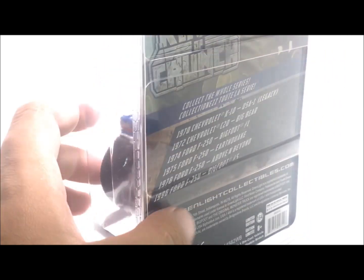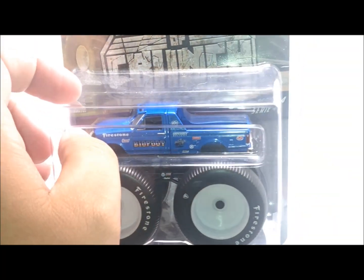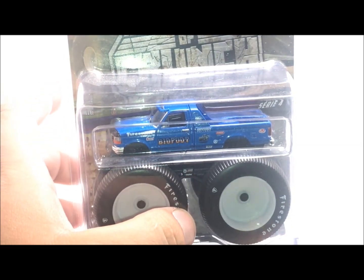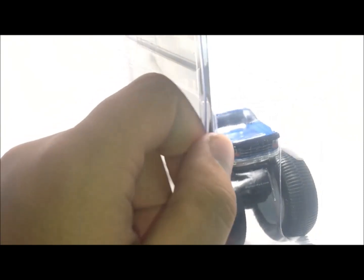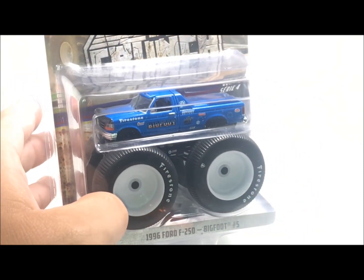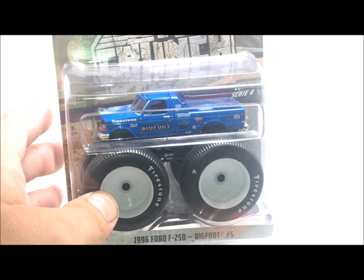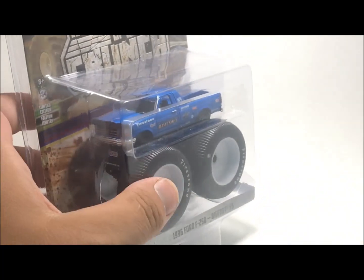I was very, very small, but Monster Truck VHS tapes and stuff like that always had these trucks on them. The thing with this package is I actually need scissors to open it because it's such a pain. We're going to open this and take a closer look, and I'm really excited because this thing is really cool looking. Let me go grab some scissors and we'll pop this thing open.